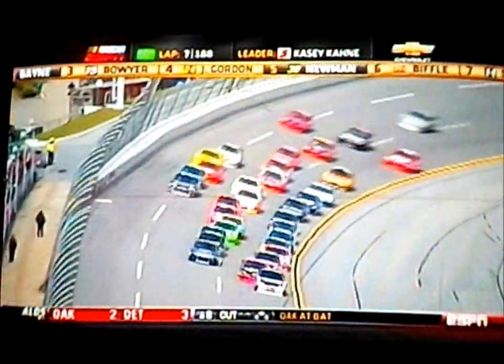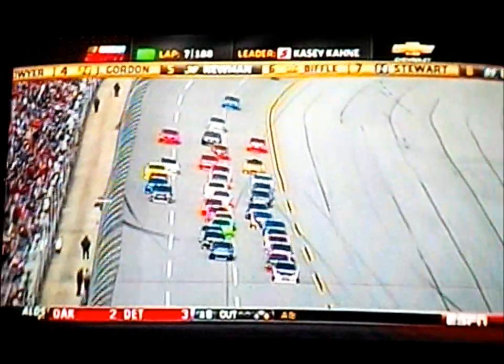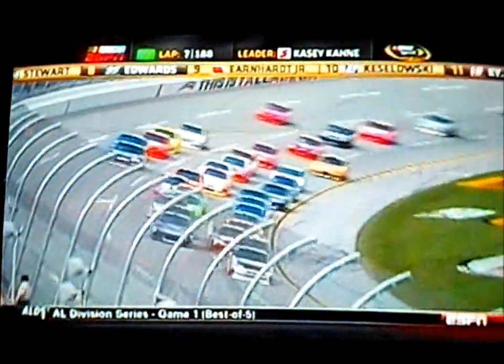This track is so big, so wide, and the transitions from banking to flat on the straightaway are so gentle. I did hear a number of drivers talk about getting loose on the entry to the corner, especially as they ran impacted with a car on their bumper. That could create some excitement.